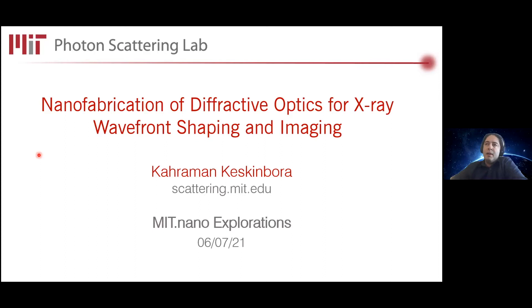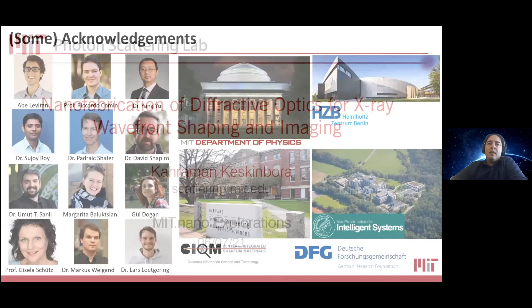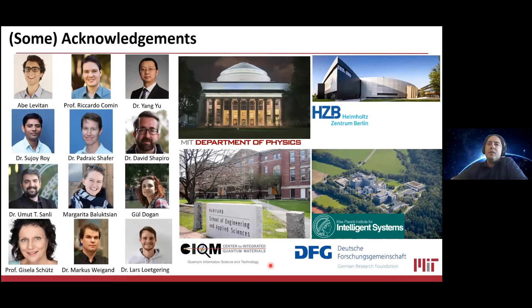Before going into details, I would like to briefly mention some close collaborators of mine in these projects, especially Abe Levitan and Ricardo Komen and Dr. Yang Yu from MIT and MIT Nano. And also recently the ALS team — Dr. Sujoy Roy, Dr. Patrick Sheffer, and Dr. David Shapiro — whom we are collaborating very closely, and I will share some very recent results from our experiments at ALS. I would also like to acknowledge my former team members Umut, Margarita, and Gül from Stuttgart, and colleagues Bizele, Markus, and Lars.